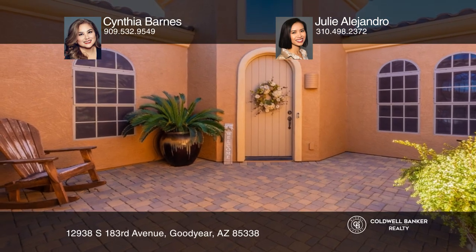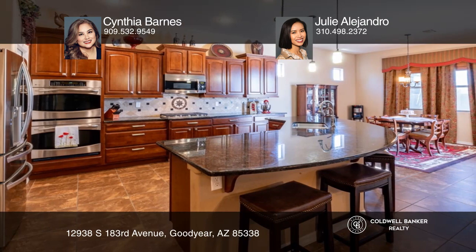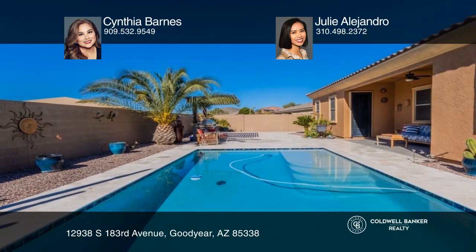Your new designer home awaits! With three beds and two and one half baths, this home features a charming entry, a highly upgraded interior, a great room with a cozy fireplace, a formal living and dining room, a fabulous gourmet kitchen, paid solar, and wonderful outdoor living with side and rear patios and a beautiful pool.